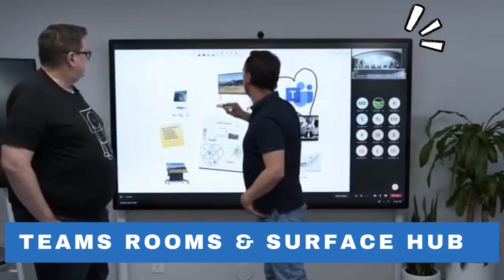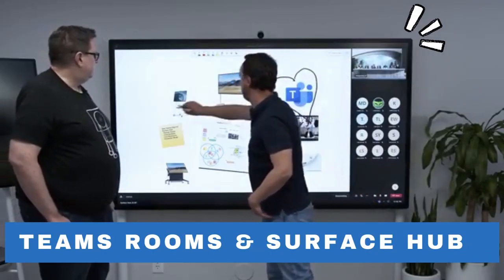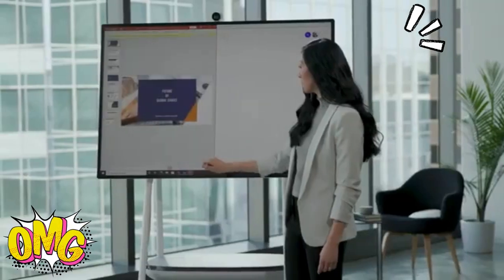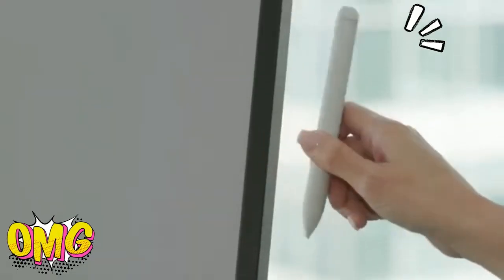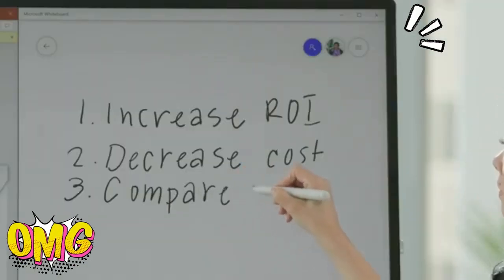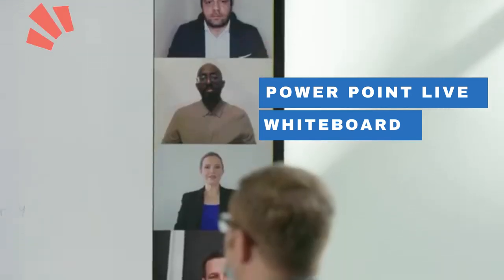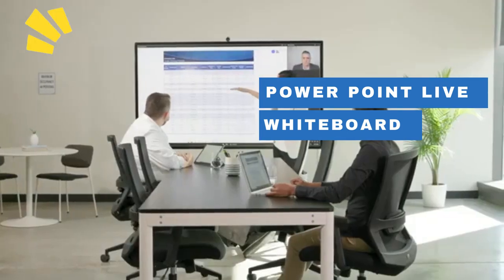Another big piece of news, and what seems to be exciting Microsoft the most, is the new Teams Rooms on Surface Hub experience. If you're not familiar with it, you will be thrilled to try this co-creation space that includes PowerPoint Live and Whiteboard. This means participants can draw in ink on the same digital canvas.